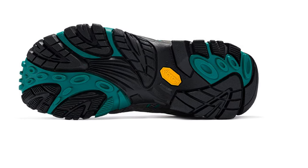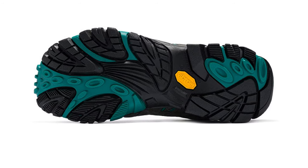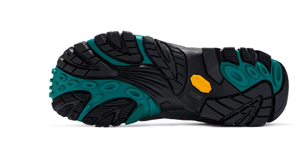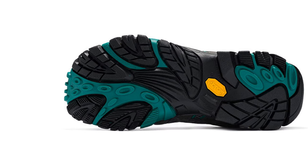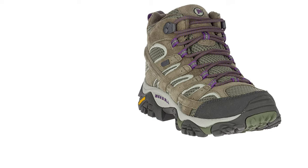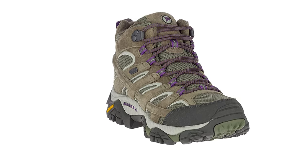The boot features a performance suede leather and mesh upper, a protective rubber toe cap, and a molded nylon arch shank. M-Select Dry seals out water and lets moisture escape so you stay dry. Merrell also makes this model in a non-waterproof style. The waterproof Moab 2 may feel slightly tighter on the foot than the non-waterproof model, due to the waterproofing technology used.